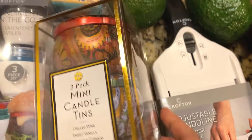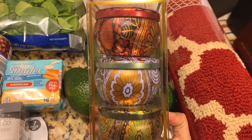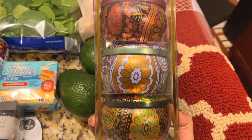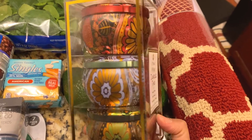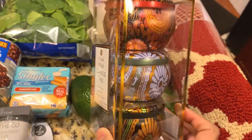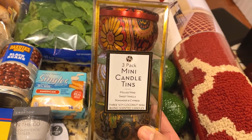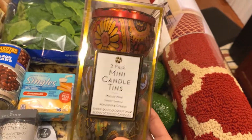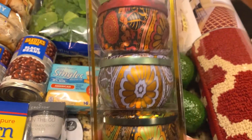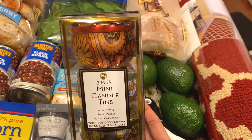I also have these pretty mini candle tins. I thought these were gorgeous — they have a really nice design on the tin with a kind of Moroccan-style pattern. This was $4.99. I think these will be perfect as a gift, or just to use for yourself in different rooms like the bathroom or kitchen. They did have a couple of other designs and I just picked up this one.